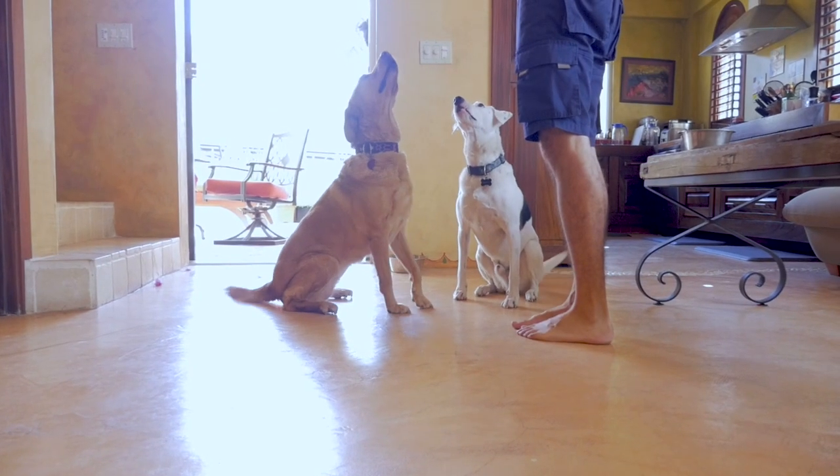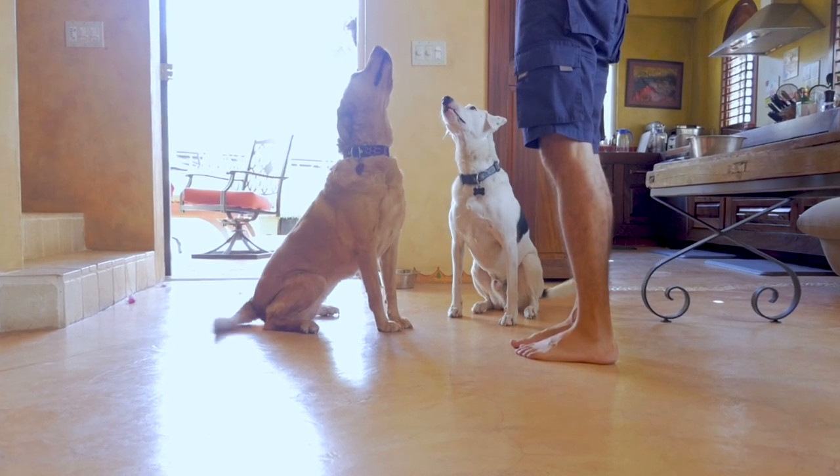Theo already knows how to sit and how to stay in that sitting position for a period of time. That would be a prerequisite — really work on having your dog sit and then having them stay in that seated position for a certain duration.